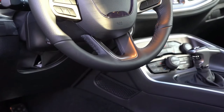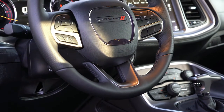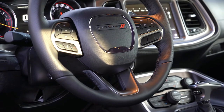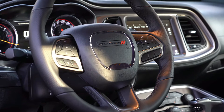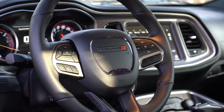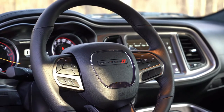The steering wheel is tilt and telescoping with 10-and-2 grips that are quite nice. Leather-wrapped is the standard configuration. A heated steering wheel is optional but doesn't come standard on the Challenger Scat Pack.